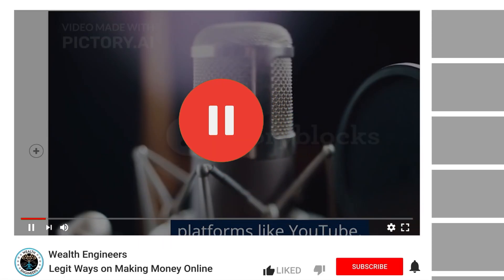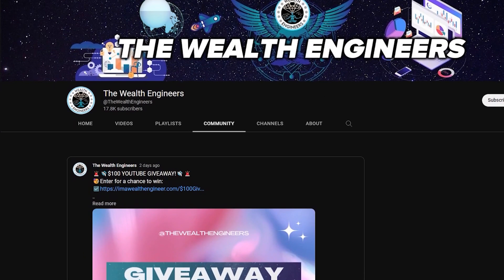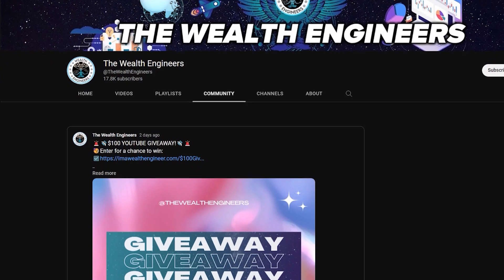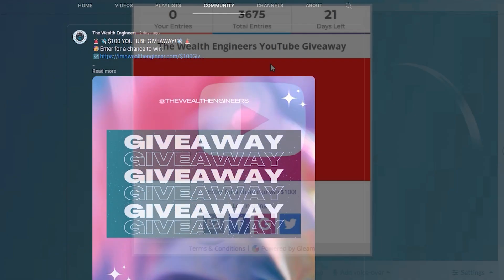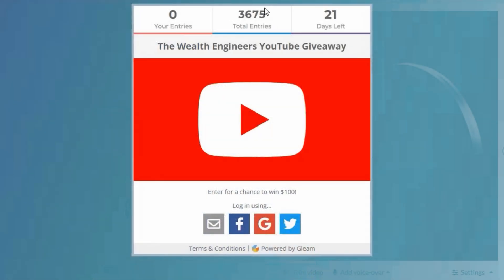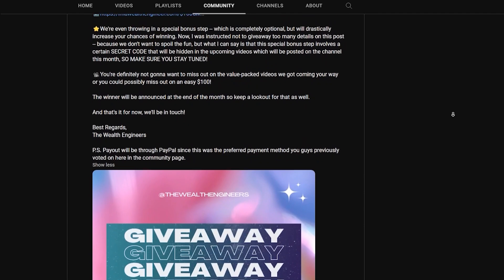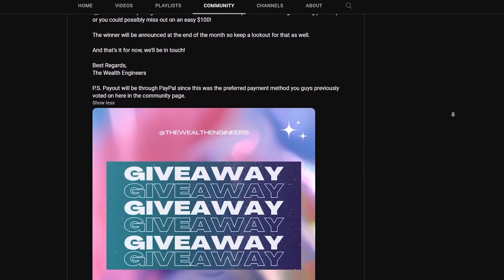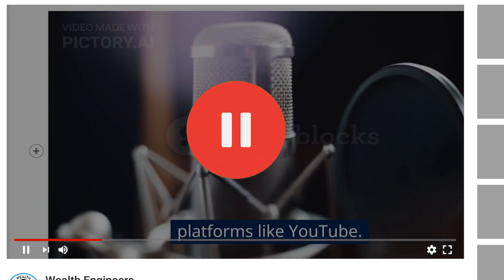Before we proceed with the next steps, if this video fits your interests and you're enjoying this journey so far, make sure to like this video and share your thoughts in the comment section below. Also, make sure to check out our community page to get more updates and bonus information. This month we're currently giving away $100 to one lucky subscriber — we already surpassed 3,000 entries in the first three days — so head over to that post and keep a lookout so you don't miss out.